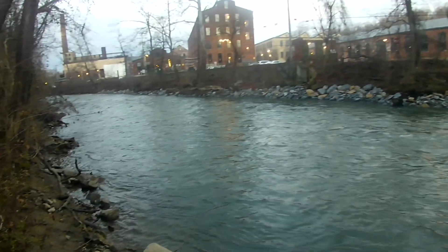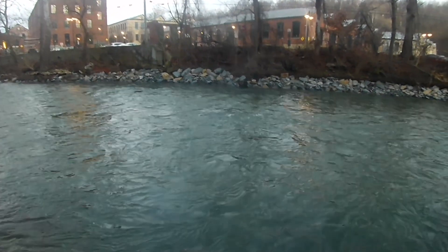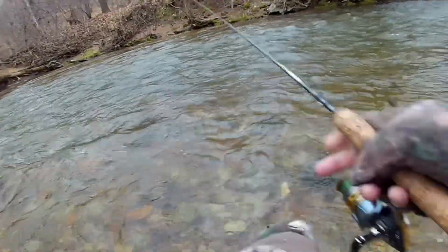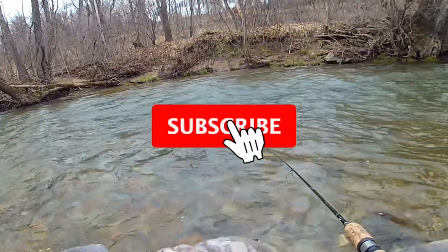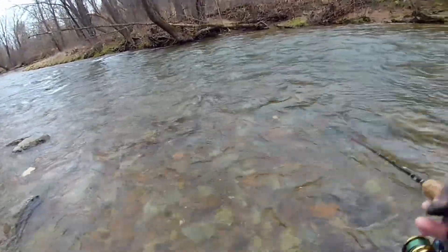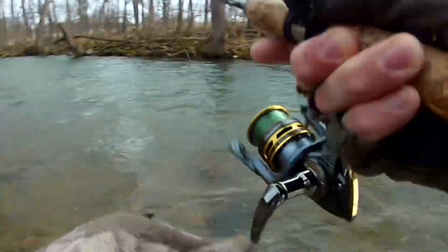Alright guys, first cast — see how this thing feels. Looks good, just in a very quick spot right here. And a nice rainbow just following there — boys, first hookup on the Alive Chatterbait!